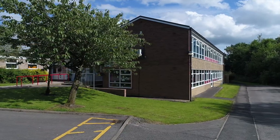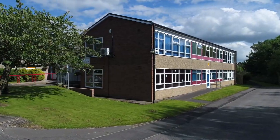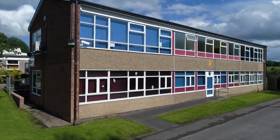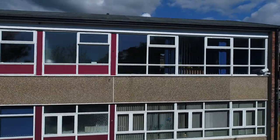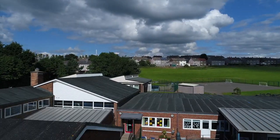And now we are approaching the Year 4, 5 and 6 area. At the top left we have Year 6 and below it we have the ICT room. In the middle on the top floor we have the toilets and underneath we have the library. At the top right we have Year 4 and 5, and at the bottom we have the space room.